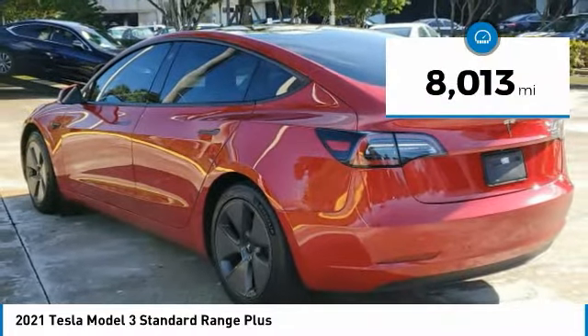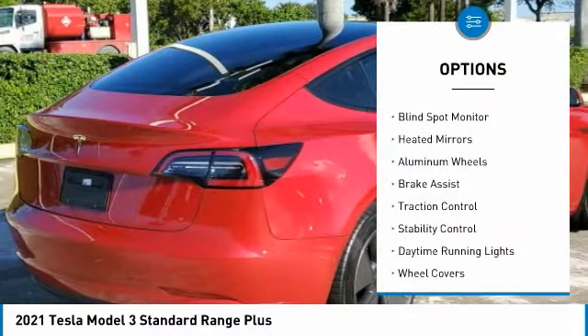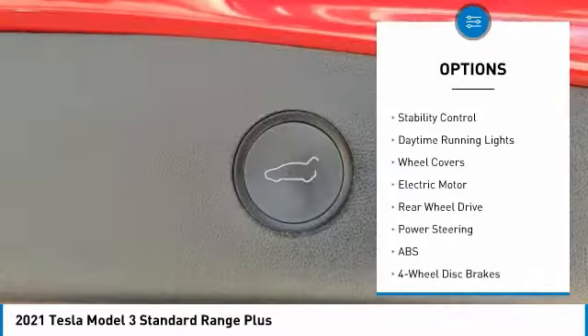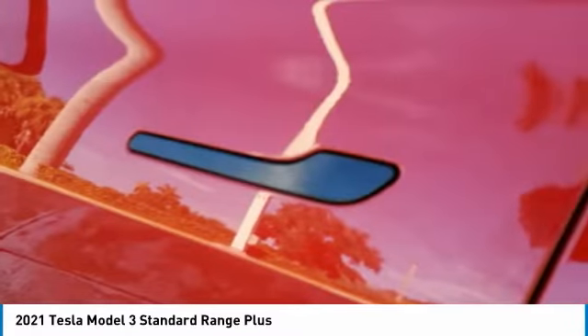This vehicle has less than 9,000 miles. Here are some of this vehicle's great options: dual moonroof, tire pressure monitor, blind spot monitor, heated mirrors, aluminum wheels, brake assist, traction control, stability control, daytime running lights, wheel covers.